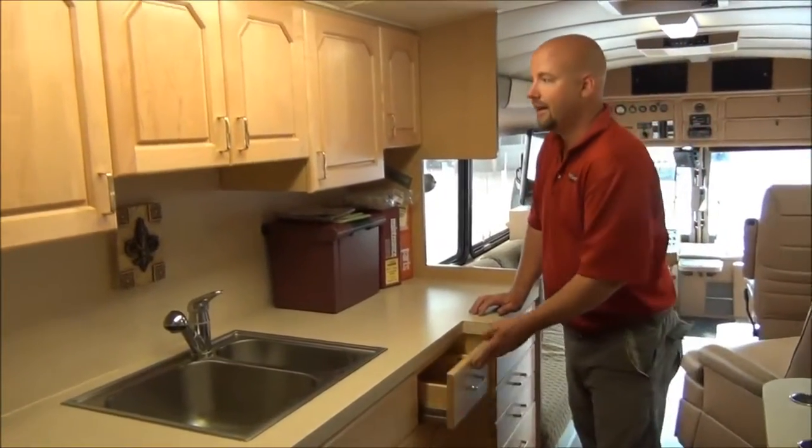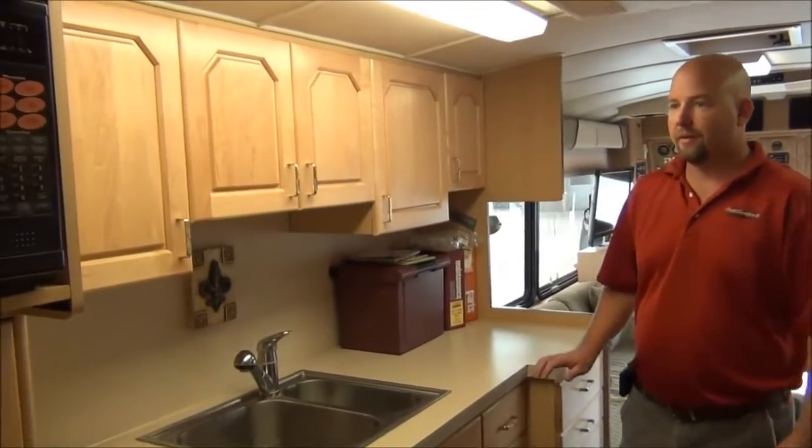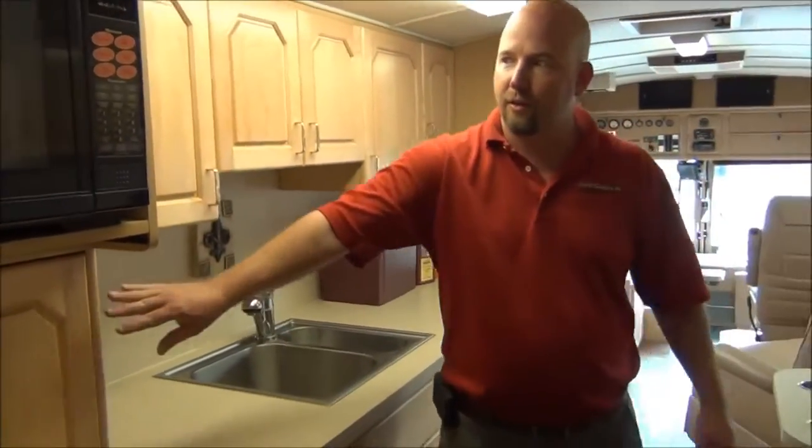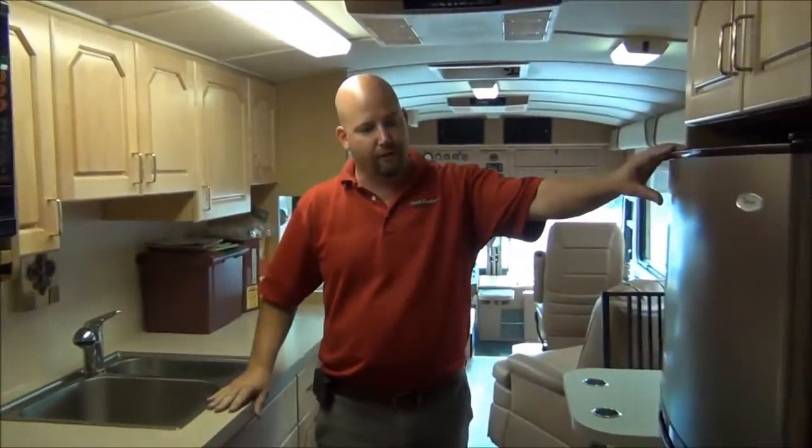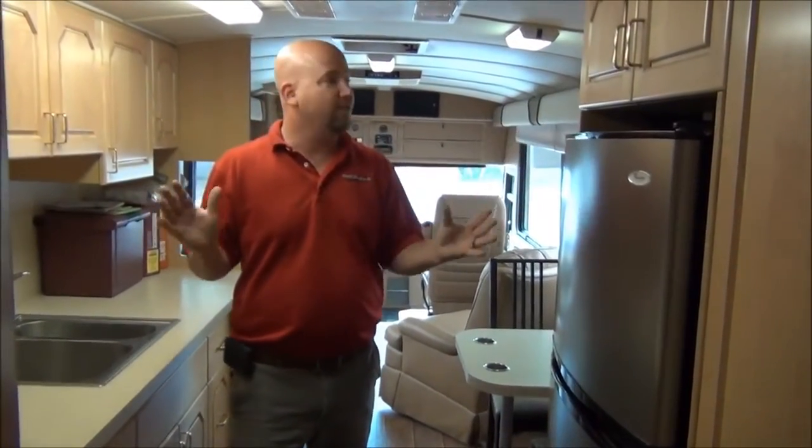This is all dovetailed together — this is beautiful high-end cabinetry. Most of my new coaches even have plywood used in them. You've got an appliance garage with a convection microwave and an electric refrigerator. And folks, this is just the front half — the back half is next.